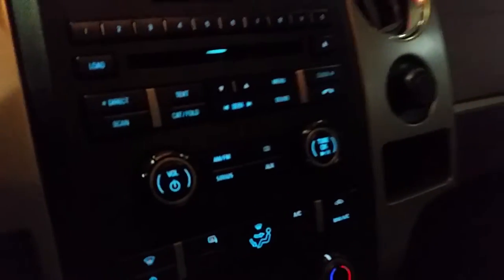As you can see the interior is definitely nice and clean and it is nicely equipped with your Microsoft Sync here, climate control, CD player, and controls at the steering wheel for your sound as well as cruise control at your fingertips.